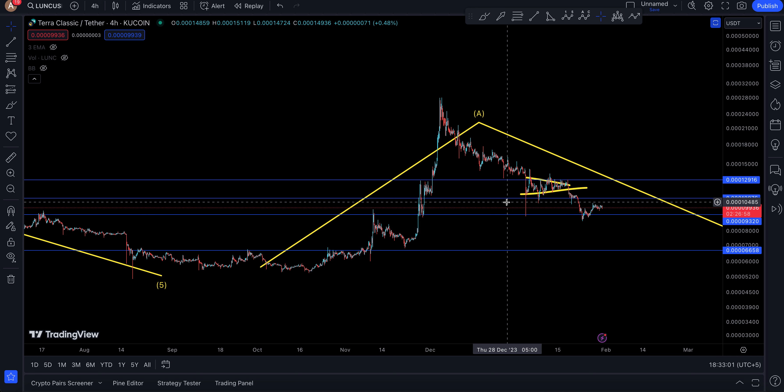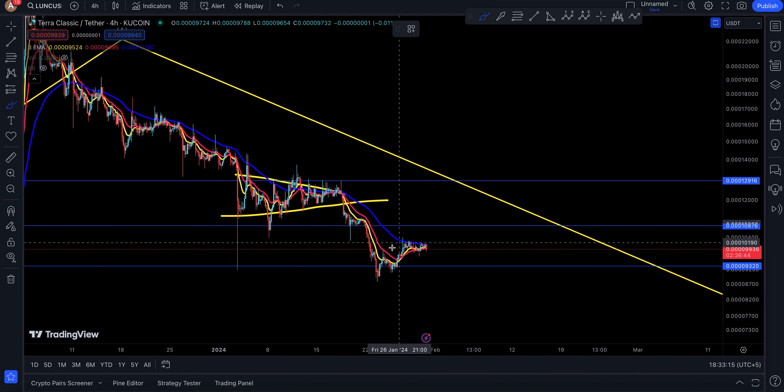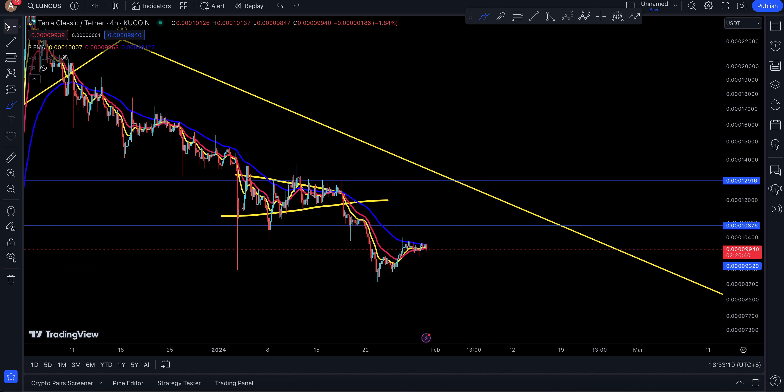Welcome everyone, and welcome back to the Luna Classic update today. Things are coming down in a very stressful manner, and Luna Classic is no different. As I mentioned in yesterday's video, yes, you're coming down, but you're still under heavy EMA resistance right over there, so the market is just really weird.